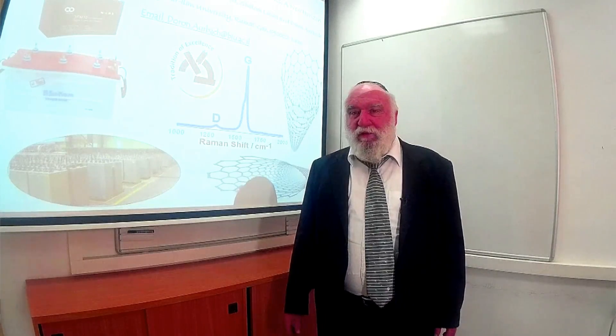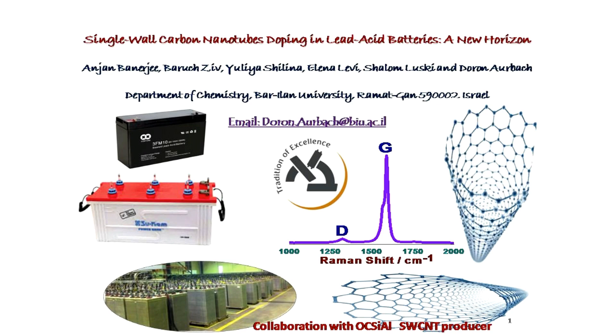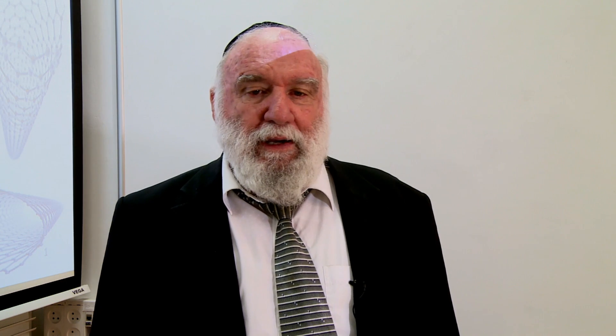The idea is to develop long-life lead-acid batteries. We want to promote the use of lead-acid batteries for long-term cycling, for load-level applications. A major issue with lead-acid batteries is short-term cycling. We want to promote the cycle life of lead-acid batteries — this is the main challenge.